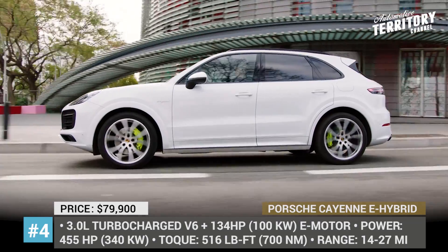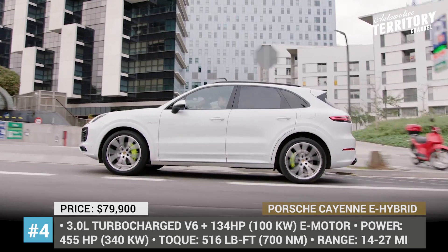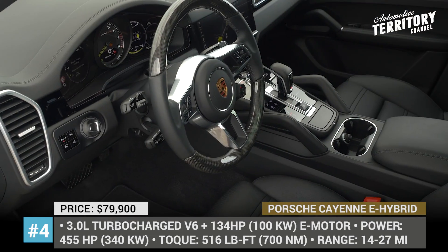The plug-in's other engine, a 3.0-liter turbocharged V6, brings the total system output to 455 horses and 516 lb-ft of torque.